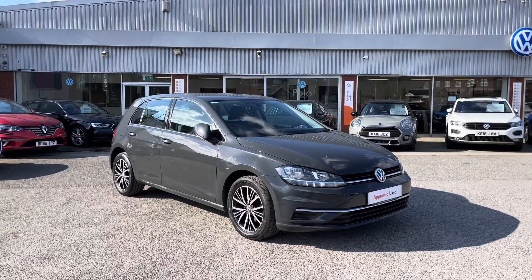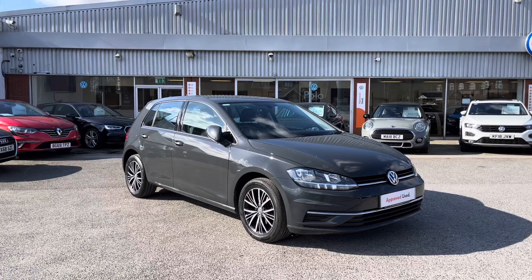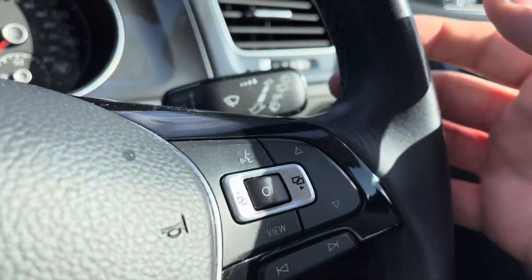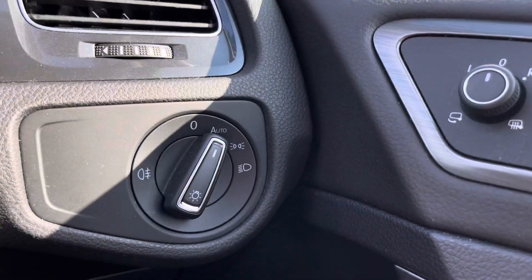Thanks for watching the 360 walk-around of this approved used Volkswagen Golf SE NAV. We'll now go inside the car and take a look at some of the features and functions. The multifunction steering wheel offers access to your dashboard display and is also leather-wrapped, offering a comfortable driving experience.